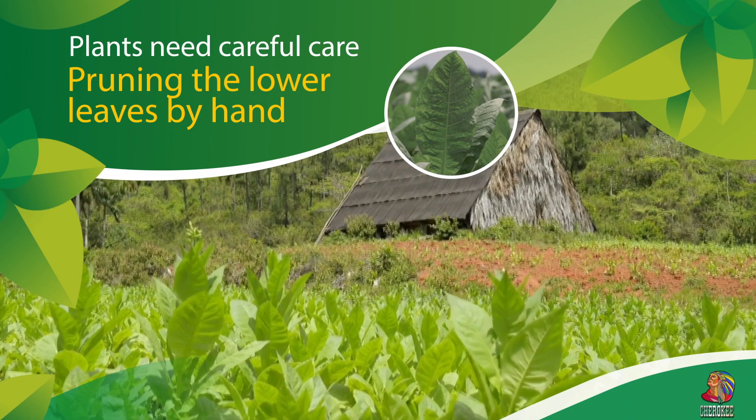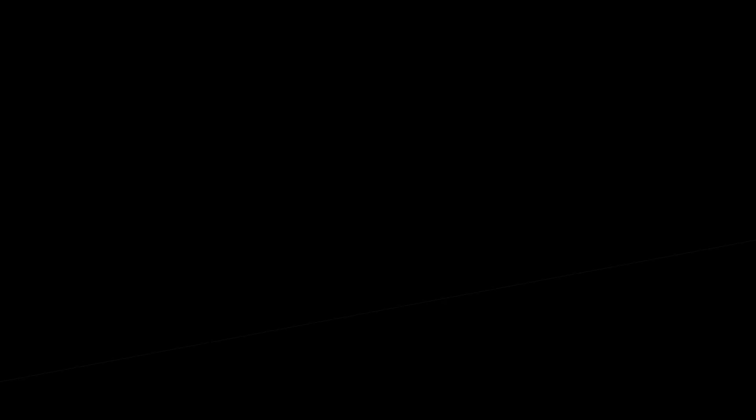From the time of transplanting to harvest, the tobacco grows and matures for three to five months. Plants need careful care all the time.